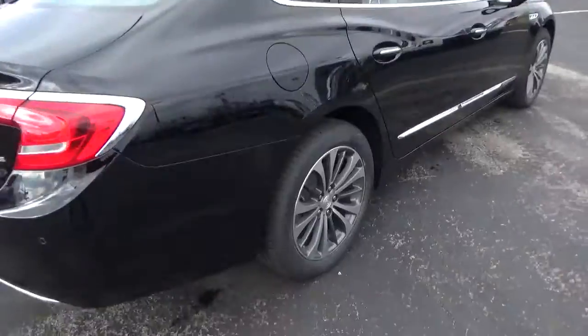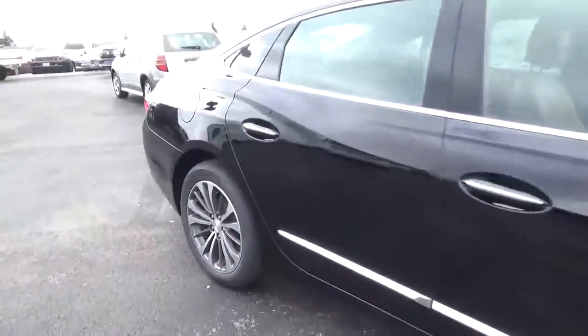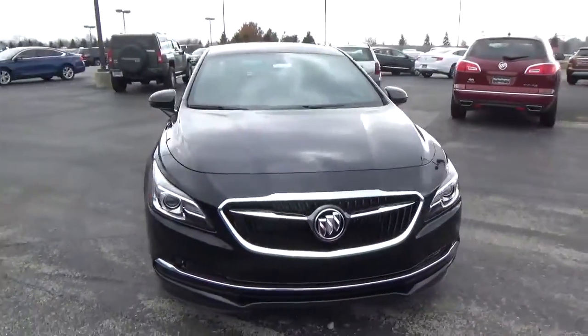Rear parking sensors. Alloy wheels with 4 wheel disc brakes. Fog lights.